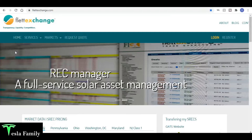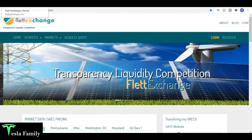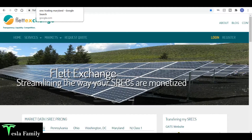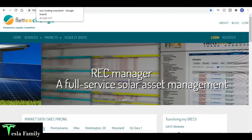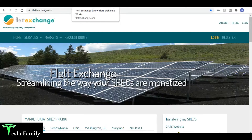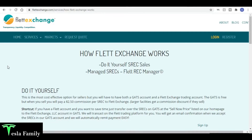I chose Flett Exchange for their ease of use — their platform and website seems pretty easy to use. I'm very interested in doing a lot of the work behind the scenes to sell these myself. I don't want to turn everything over to a broker and have them handle it all. I do want to monitor my production, the creation of my certificate, and basically choose on my own what time to sell my SRECs.